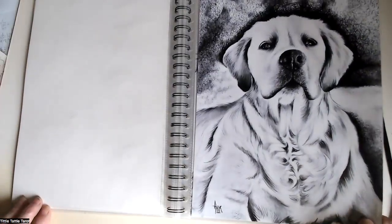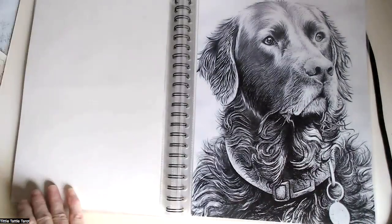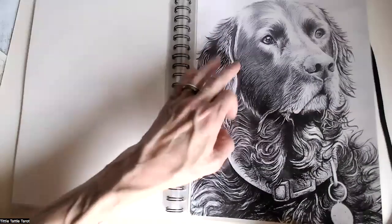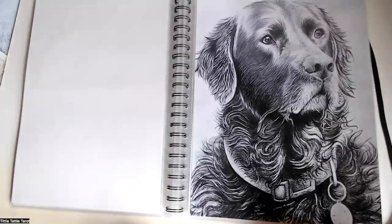Lovely golden Labrador or retriever — I'm never quite sure whether they're retrievers or Labradors. He was a nice boy. He looks so dignified. This is quite recent now, coming up to the recent pictures. He was very wet — he'd come out of the water. So I hope I got across that sort of wet fur, damp dog look.